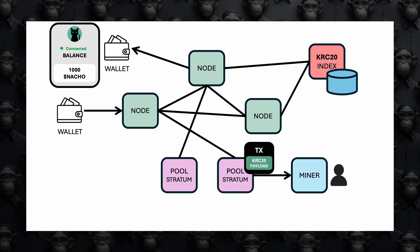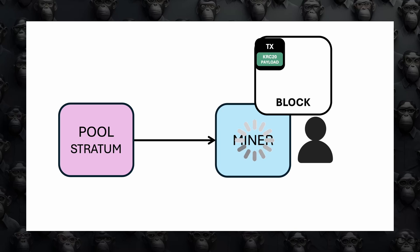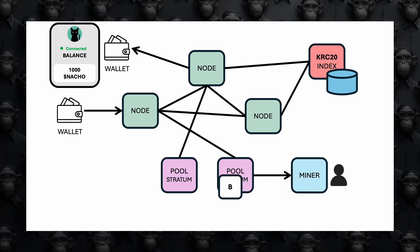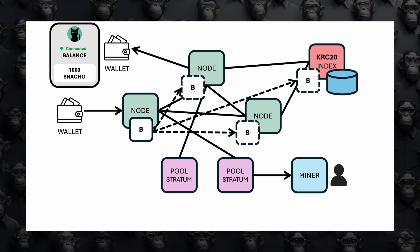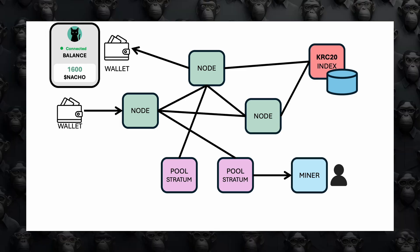Fourth, miners pick up the transaction from the mining pool's mempool and start solving a complex puzzle — proof of work — to create a new block. Fifth, once a miner solves the puzzle, the new block containing your transaction is created and sent back to the mining pool. Sixth, the mining pool sends the block to the Rusty CASPA node, which checks the block for correctness and then propagates it across the network. Seventh, the block is added to the blockchain and your transaction is confirmed. Eighth, a KRC-20 indexer validates the transaction and updates the token balances in the wallets, ensuring the correct transfer of KRC-20 tokens. This process ensures that your KRC-20 token transfer is secure, validated, and accurately recorded on the CASPA network.